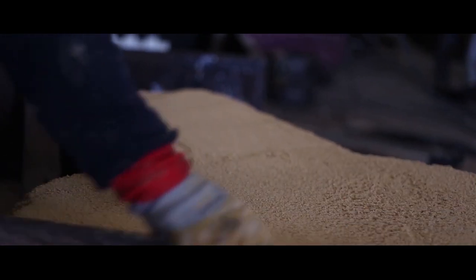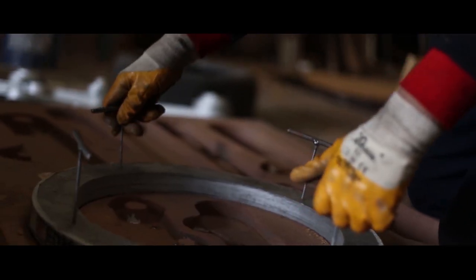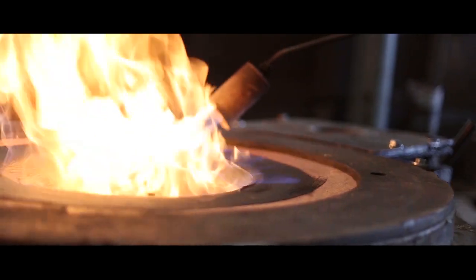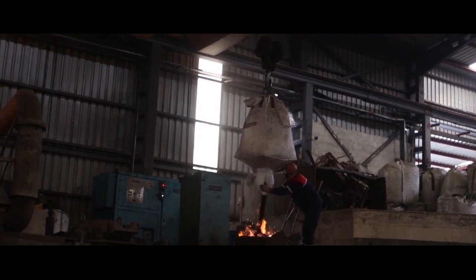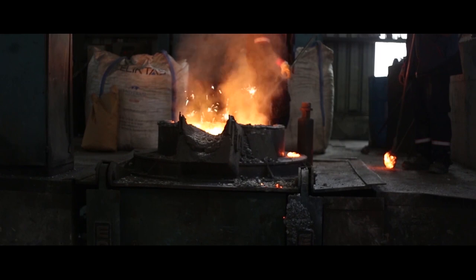Since 2014, Ersoy Casting Machinery has started to produce rolling mills for the iron and steel industry. 70% of its current production is exported overseas. Ersoy Casting Machinery mainly produces rings and rolling mills to be used in rolling mill facilities, and also produces large machine components.